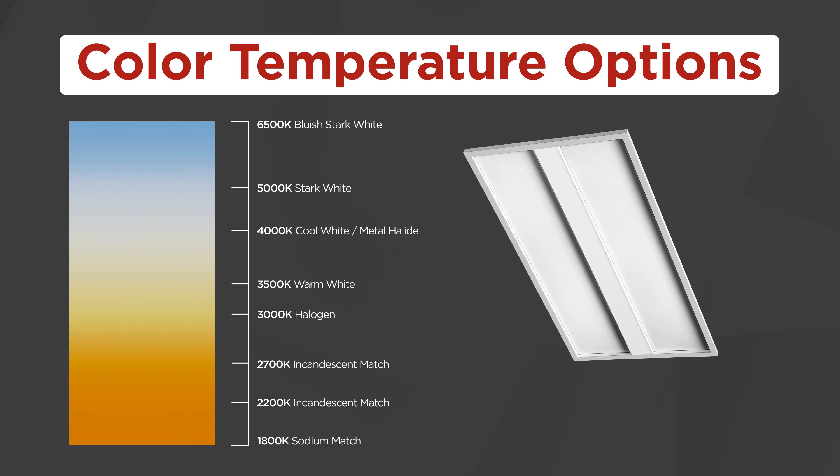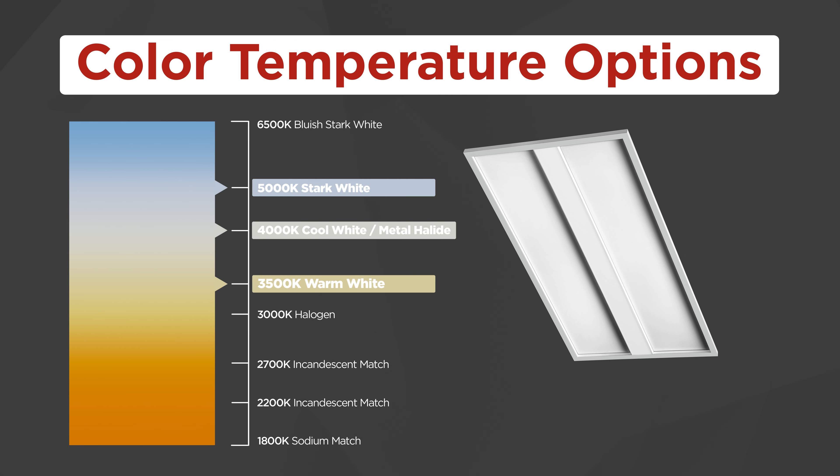You can also choose from 3500, 4000, and 5000 Kelvin selections for the color temperature options, which are available for all three fixtures.